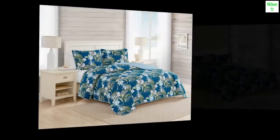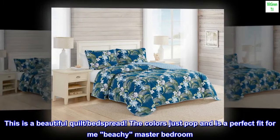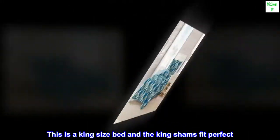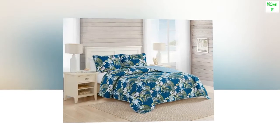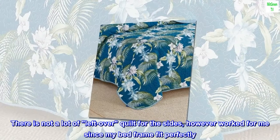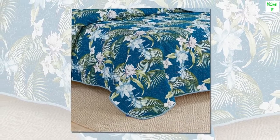Top review from the United States: This is a beautiful quilt bedspread — the colors just pop and it is a perfect fit for my beachy master bedroom. This is a king size bed and the king shams fit perfectly. There is not a lot of leftover quilt for the sides, however it worked for me since my bed frame fit perfectly.